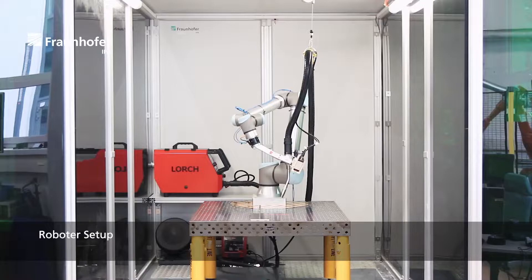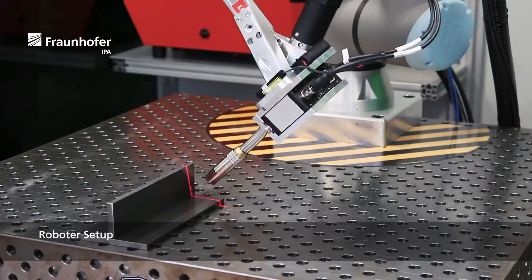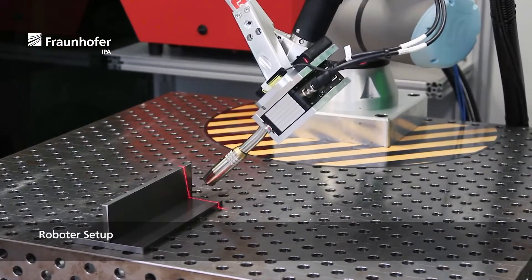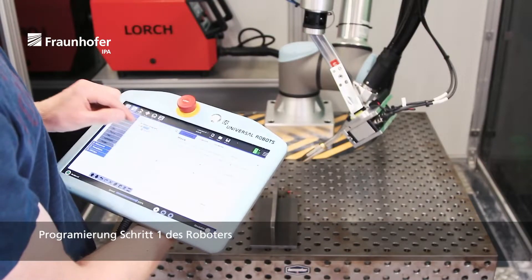In our RDD group, we worked on making robotic welding more accessible to small and medium-sized companies with smaller product lot sizes. Two years ago, we moved away from a closed solution based on visual components. Within some public and private funded projects, we developed a solution for intuitive sensor-based programming of a welding Universal Robot UR10e.